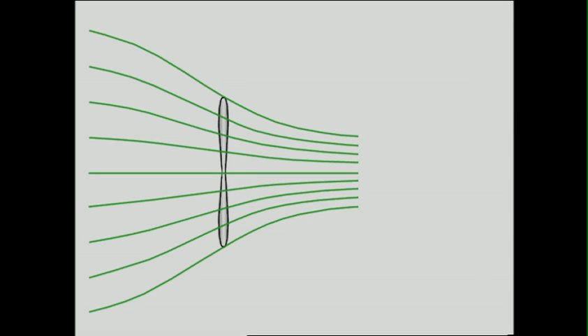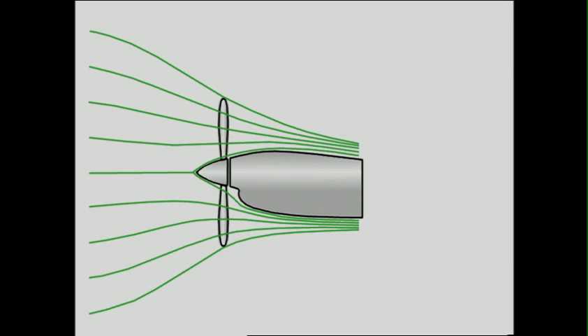Most of the noise produced by propellers is created at the tips. Theoretically, a propeller should accelerate two diameters of air into one-half of a diameter, as depicted by the green lines. However, the process is affected by blockage from the nacelle behind the propeller, blocking out the center of the airflow. This effect pushes the streamlines outward and loads up the blade tips, creating unwanted noise and inefficiency.